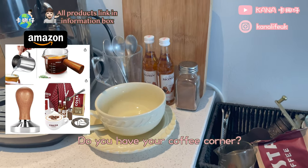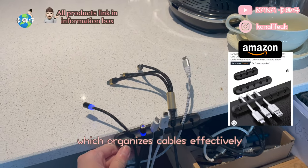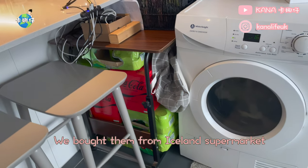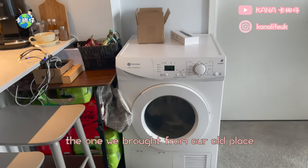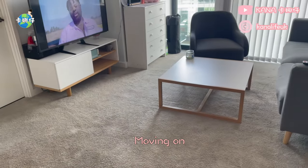Do you have your coffee corner? Next to the coffee corner is my cable manager, which organizes cables effectively under the table. We keep our source of energy there, which includes Coke and 7-Up — we bought them from Iceland supermarket since they offer delivery for purchases over 40 pounds. Next to that is our dryer, the one we brought from our old place. It's a refurbished dryer so it was quite cheap when we bought it.